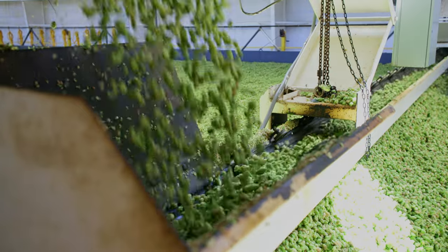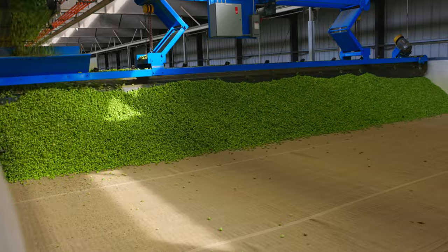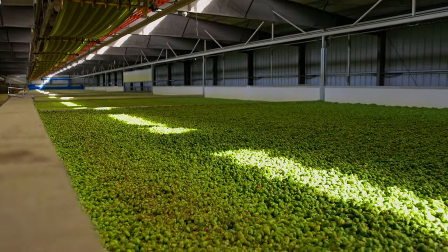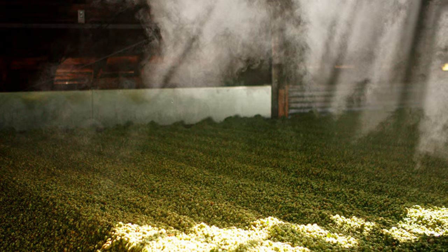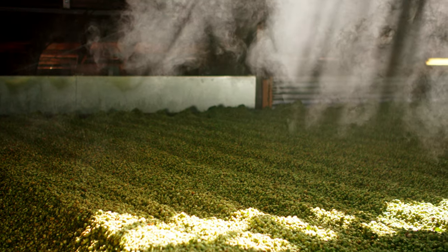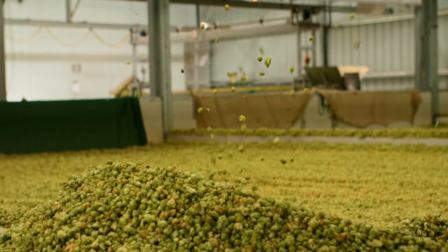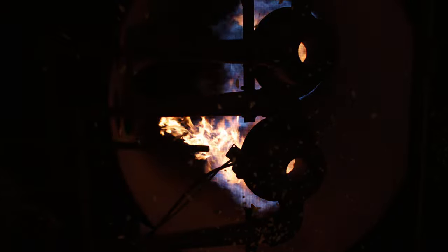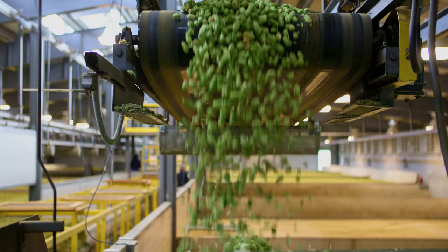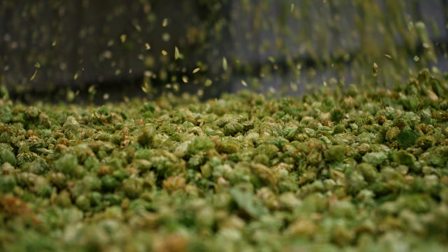Once there, the wet hops are evenly distributed by mechanized equipment that creates a shallow bed through which warm air can pass and slowly and steadily dry the hops. If you're lucky, you'll find those drying hops at the right temperature where a warm mist rises from the hops and the aroma fills the room. The drying process requires intensive and prolonged heat to remove a very specific amount of moisture from the hops. Once they are dried, they make their way down the amazing hop waterfall into what is called the cooling room.